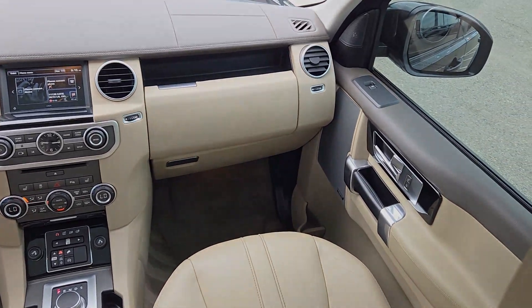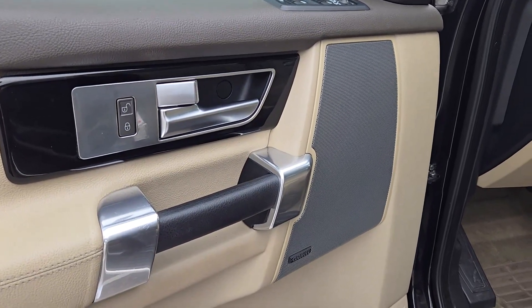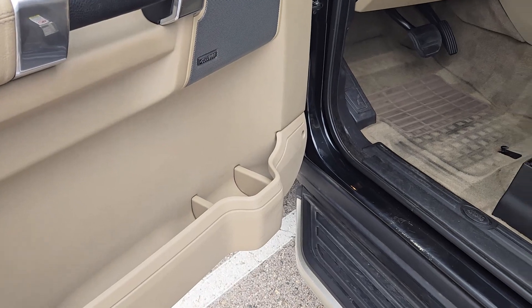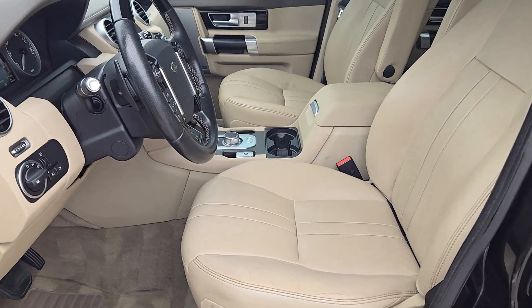Heated steering wheel, panoramic roof, navigation system, third row seat, keyless entry, backup camera, power passenger seat, fog lamps, wood grain interior trim, heated mirrors.